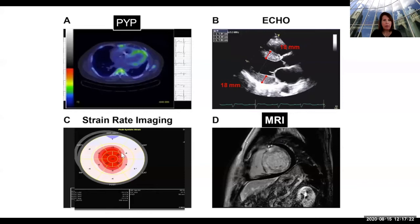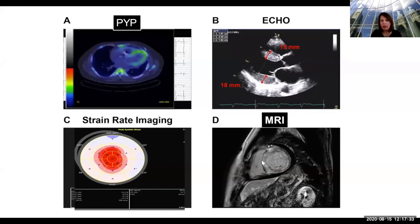Here's the PYP scan — the green in this case is amyloid lighting up in the heart. Here is an echo showing thickness of the walls, which are thicker than they should be. There's also strain imaging — this should all be red, but in amyloid it looks like a bullseye. On the MRI, the heart should appear dark, but it doesn't show up as well as it should.